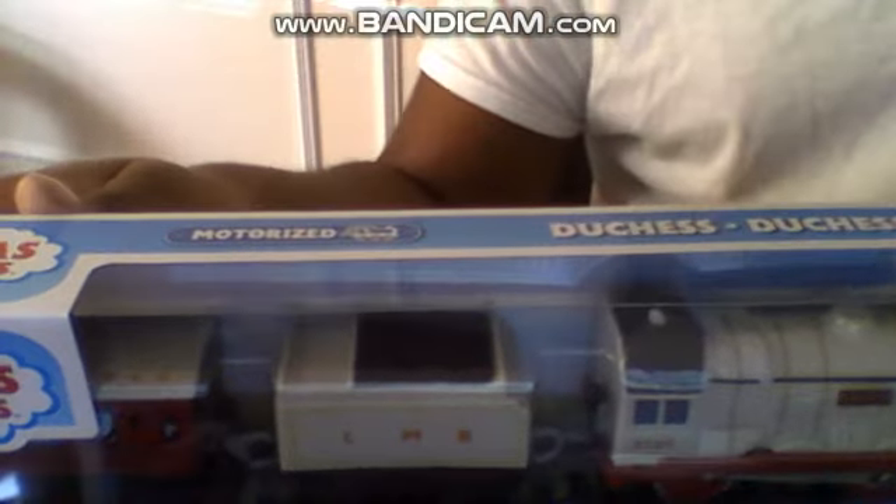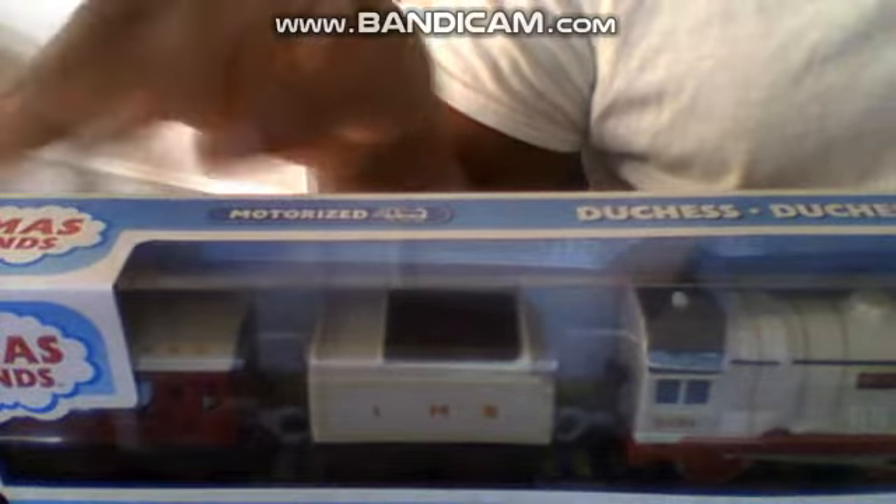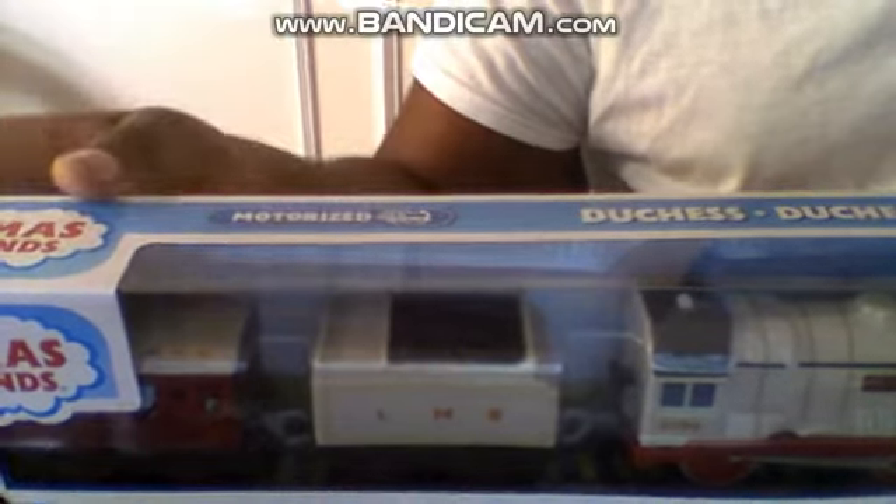Man, drinking that sweetened cherry sparkling water was so good. But anyways, let's do this unboxing video of Motorized Duchess.